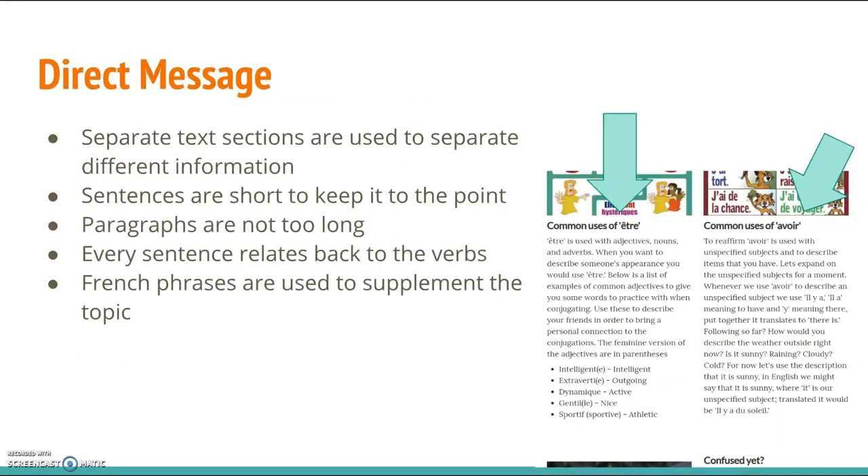I was keeping my message direct. I use direct subject headings to immediately let the reader know what they can expect from a paragraph. The sentences are short to keep it to the point, as well as emulate the simple sentence structure that is encouraged in beginning French courses. There are on-the-surface connections and indicators of where the web page and paragraph will be going next, so that the reader doesn't feel like there is no point in reading on.